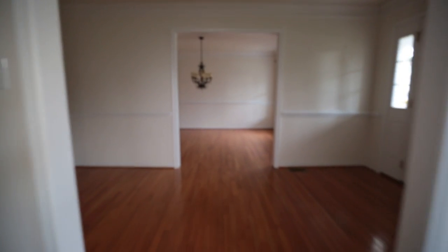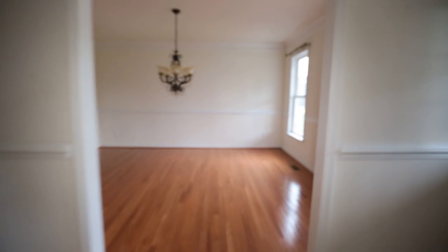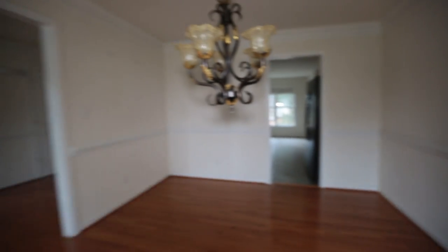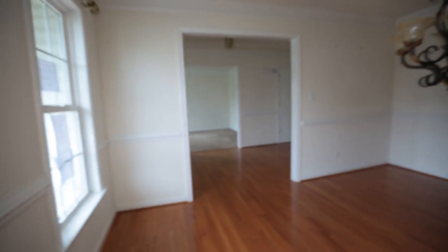They did some nice upgrades overall in this home and I'm going to point a few of them out to you as we go through. Here in the formal dining room we've got chair rail and also crown molding, once again nice and open to that foyer.